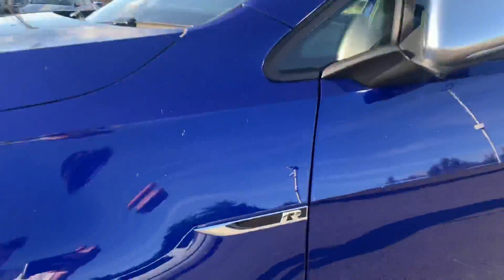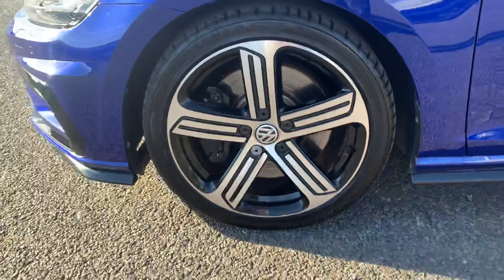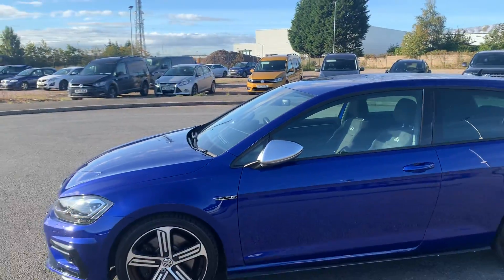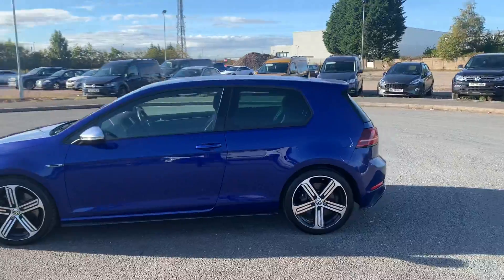You do have your R logo just here on the side. You do have your 18-inch 5-spoke alloy wheels, and you do have your silver power folding wing mirrors. This vehicle is the 3-door.